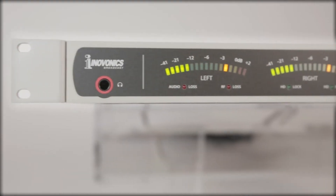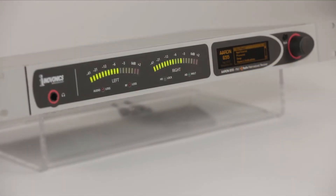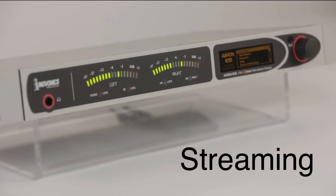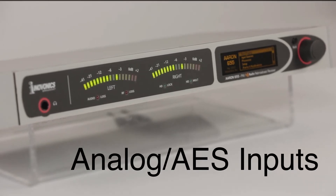The ARIN 655 gives you maximum flexibility for program sources. Select program audio from analog FM, digital channels HD1 through 8, streaming sources, and analog or AES digital line inputs, all with assignable failover audio backup.